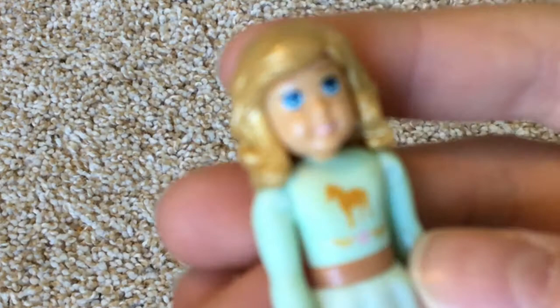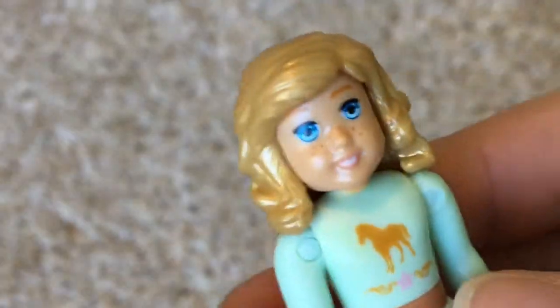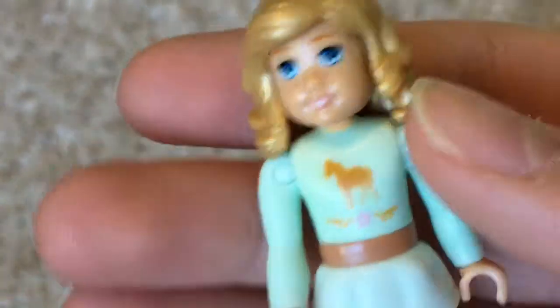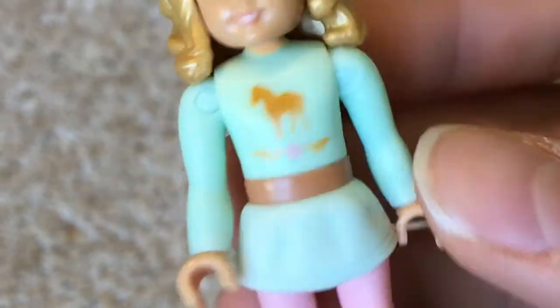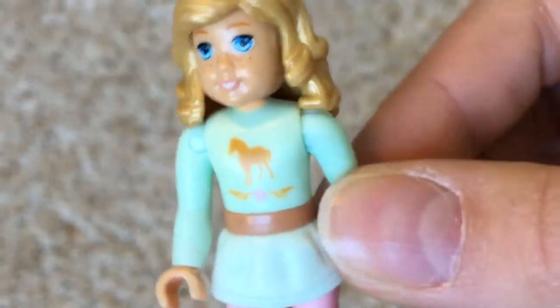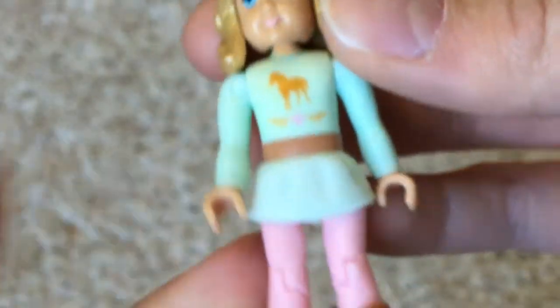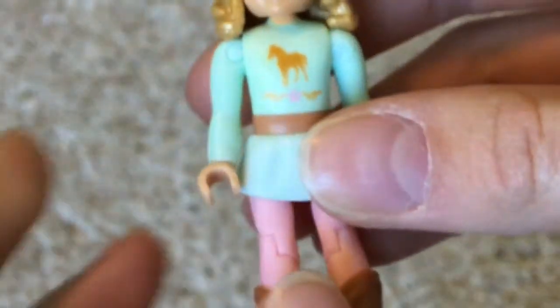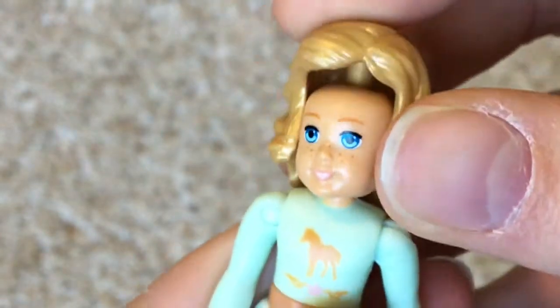The first thing I'm going to show you guys is Nikki herself. First thing I wanted to show you is how much detail she has — look at those freckles. She's got a little horse on her dress shirt, pink pants, and some boots. Her legs do bend as well as her arms and her head. Her hair, head, legs, and arms do come off so you can take them off, and if you have any other characters you can switch them, which is probably the purpose for this.